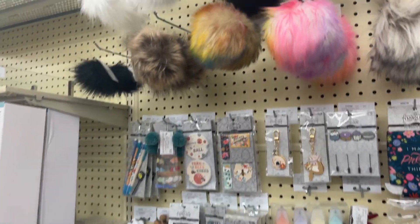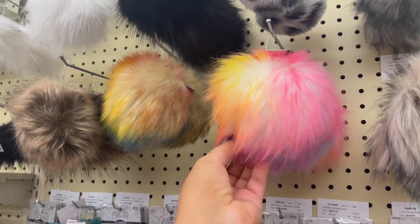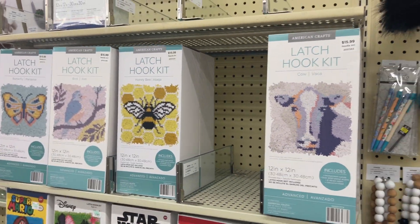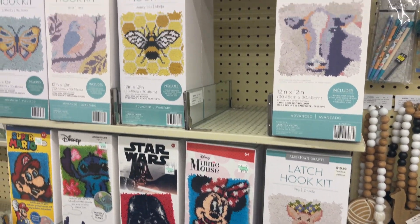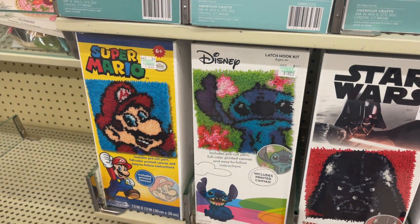This is adorable. These are fun to do. Do the Stitch one — I'd give it to you because I don't want it. Stitch is huge. Should I do it? Yes or no?